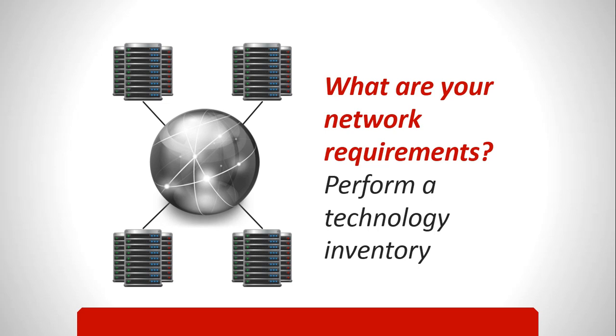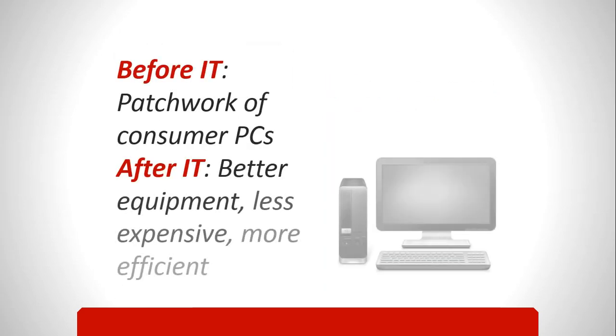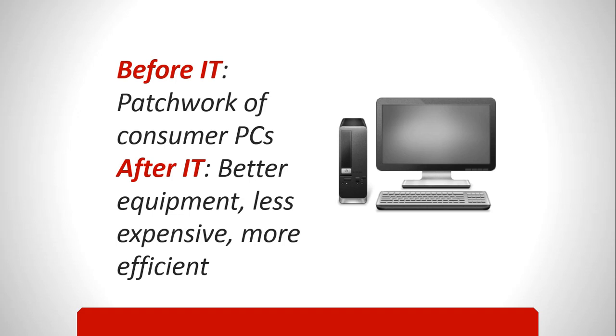We have an interesting story along those lines. Our practice has 12 physicians now. When I first joined the group, we had a mish-mash patchwork of consumer-level personal computers strung along in a haphazard network. And when we brought in people with IT knowledge, it was amazing how much better equipment we could get at a professional level that was actually less expensive and more cost-effective to run and worked better.